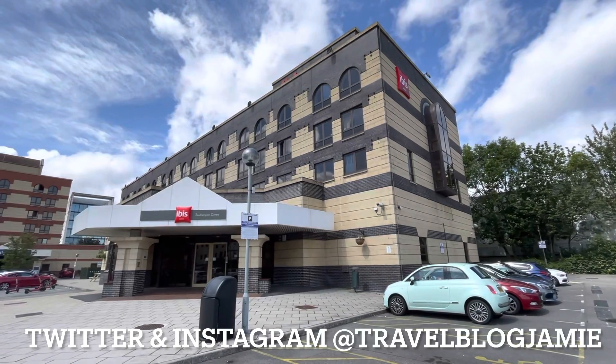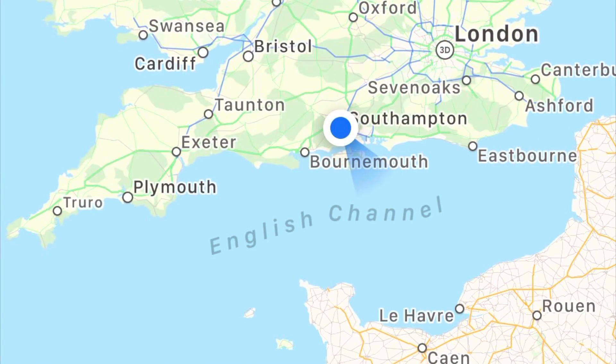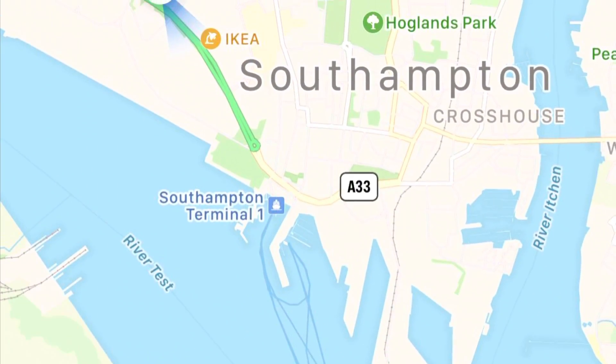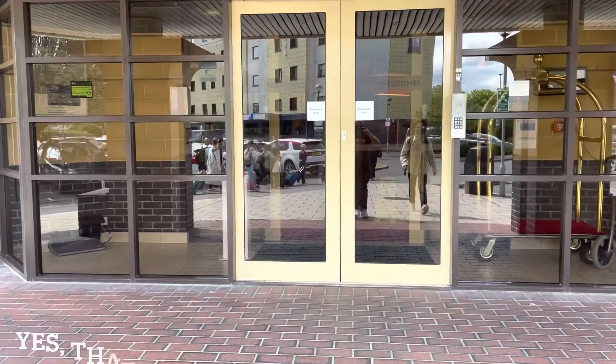The Ibis Southampton is conveniently located just a five-minute walk from Southampton Central train station. With cruise terminals and West Quay shopping centre within easy reach, this is a very convenient location. And in we go.